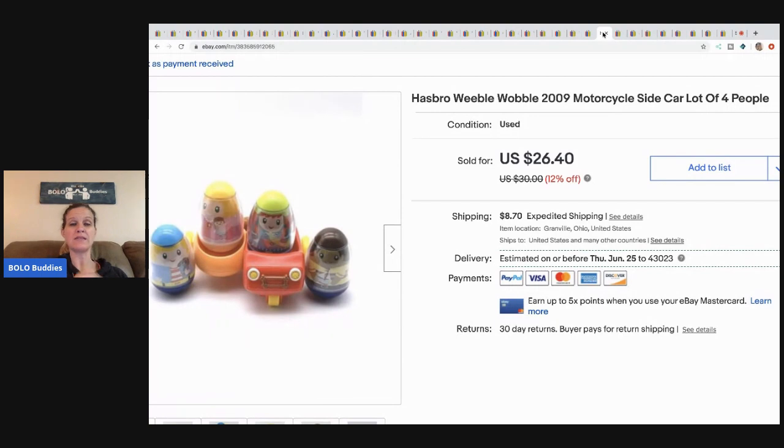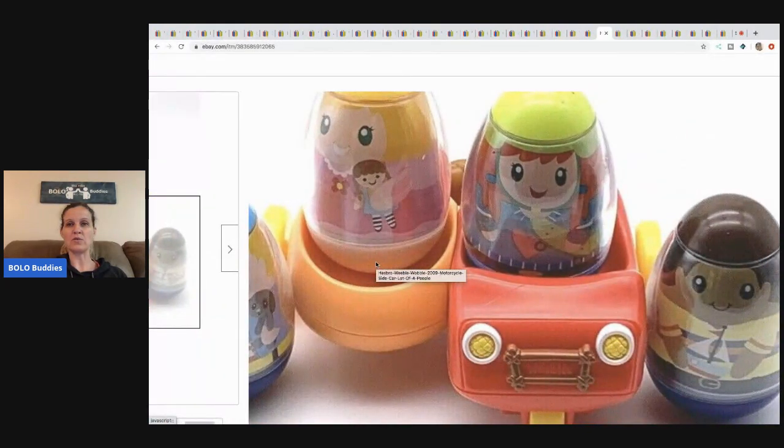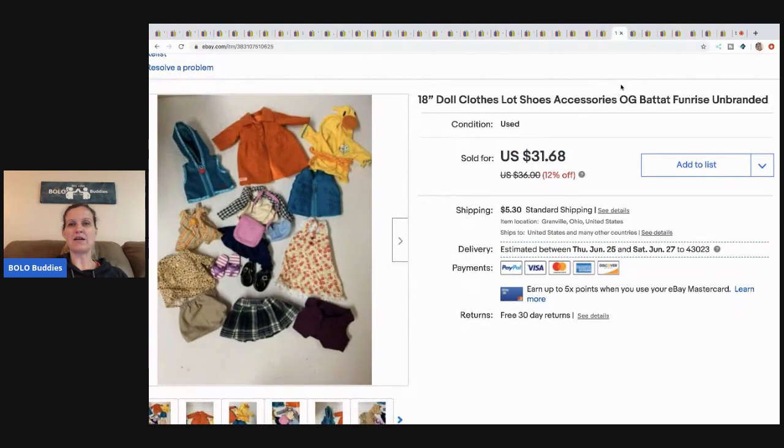These Weeble Wobbles — I sold these for a best offer of $22 and the buyer paid shipping. They actually sold pretty quickly. It's got the vehicle and four little Weeble Wobbles, so definitely be on the lookout for those at garage sales.